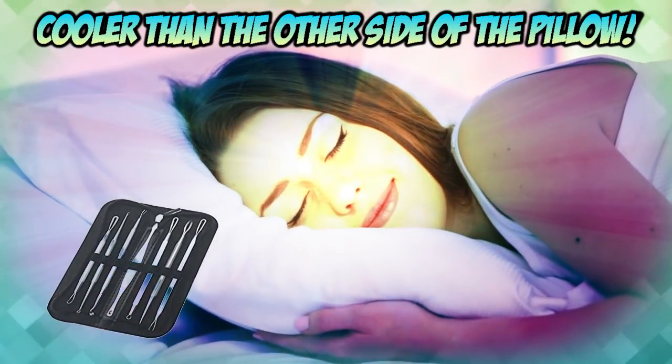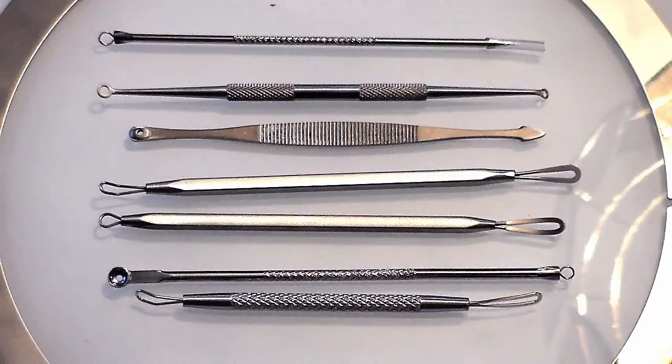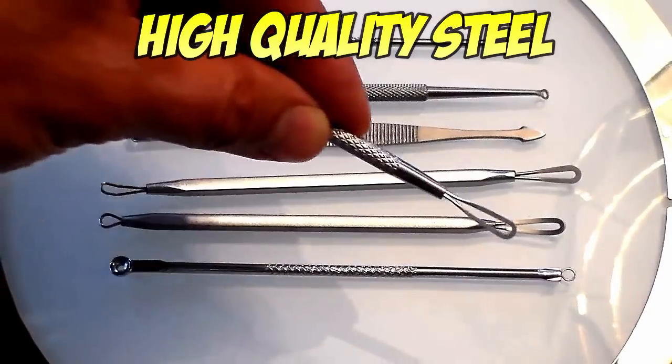That's right, pimple popper tools are all the rage, and cooler than the other side of the pillow. So what are you waiting for? Act now and get it before the holiday.